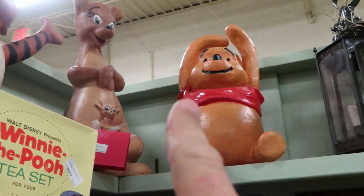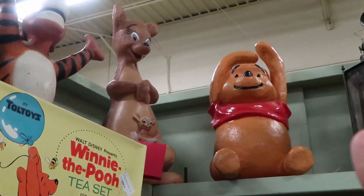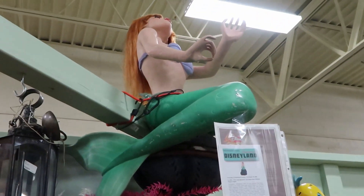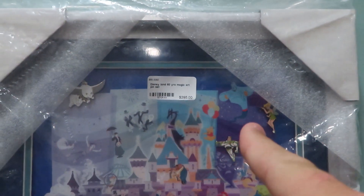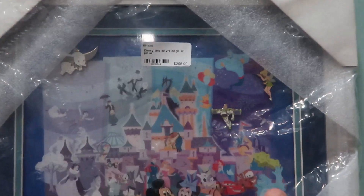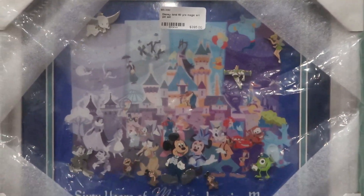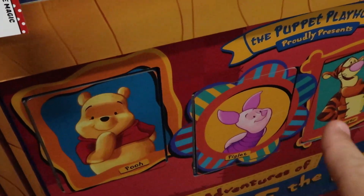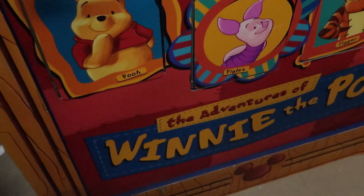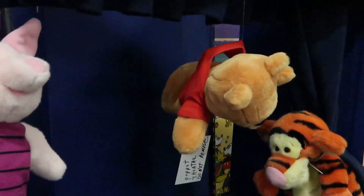Check out this vintage Winnie the Pooh, Tigger, Kanga, and Roo — they look so cool. And they have Ariel up here from Disneyland. They also have a Disneyland 60 Years of Art and Magic pin set — looks brand new, never opened — for $295. Then they have the Puppet Playhouse with Pooh, Piglet, Tigger, and Eeyore from The Adventures of Winnie the Pooh — wow, this is $4,500. You even get the puppets and can have your own little puppet show.